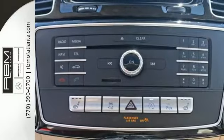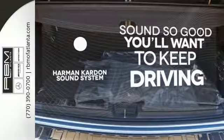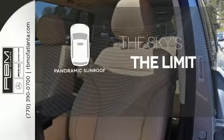Attention assist, crosswind assist, and moonroof are all included. You might drive just to listen to the Harman Kardon sound system. Let even more of the outside in with a panoramic sunroof.